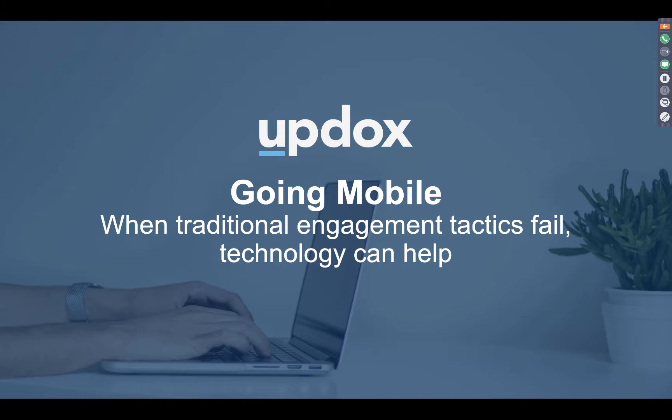We'll go over the pains of patient engagement tactics, specifically some traditional tactics that we've talked to with our customer base that they have replaced with Updocs, and also go into how implementing technology can really alleviate the burdens on you and your staff, as well as adding a new level of convenience to your patient engagement initiatives.